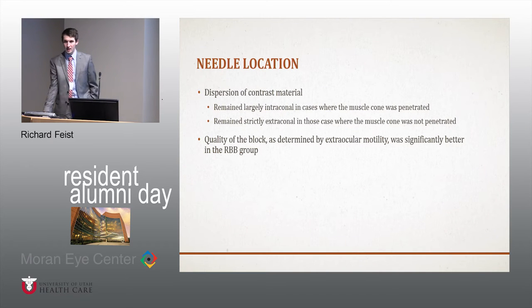They mixed radiopaque contrast media with the injectate and scanned after injection. Contrast material remained intraconal in cases where the needle penetrated the cone, and remained strictly extraconal when either doing a peribulbar block or a retrobulbar that did not make it into the muscle cone. The quality of blocks — determined by extraocular motility measurements — was significantly better in the retrobulbar group. Their finding was essentially that if you want to instill anesthetic into the intraconal space, it needs to be through a retrobulbar injection.